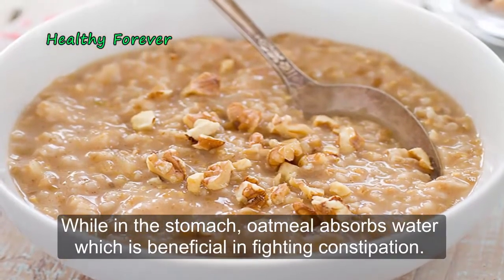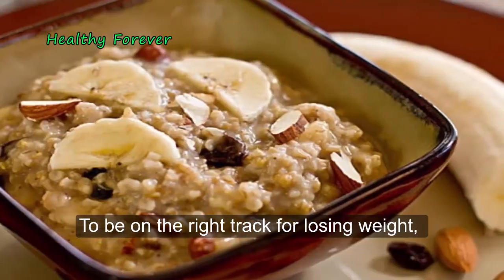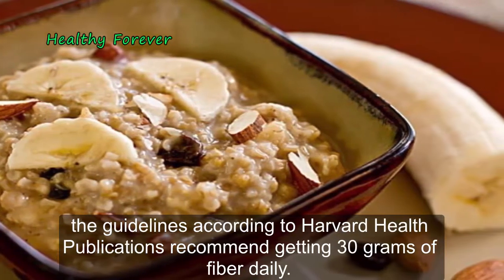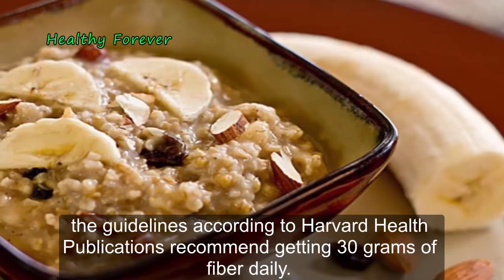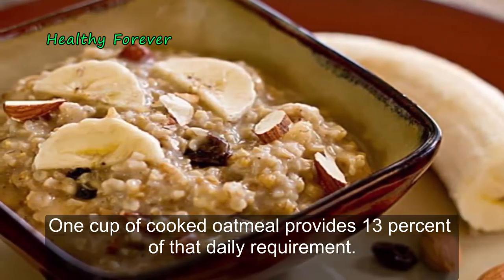While in the stomach, oatmeal absorbs water, which is beneficial in fighting constipation. To be on the right track for losing weight, the guidelines according to Harvard Health publications recommend getting 30 grams of fiber daily. One cup of cooked oatmeal provides 13% of that daily requirement.